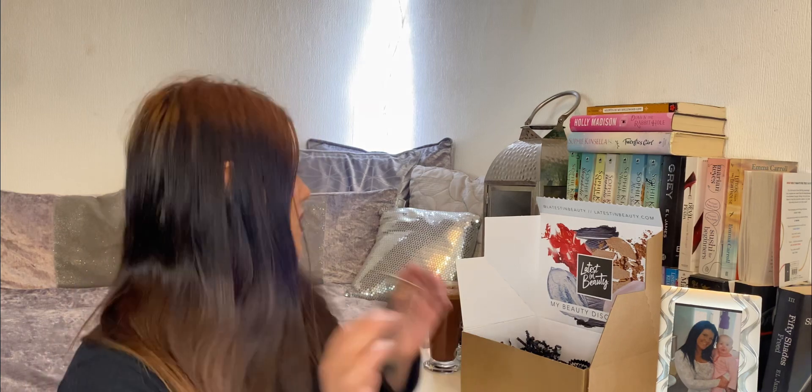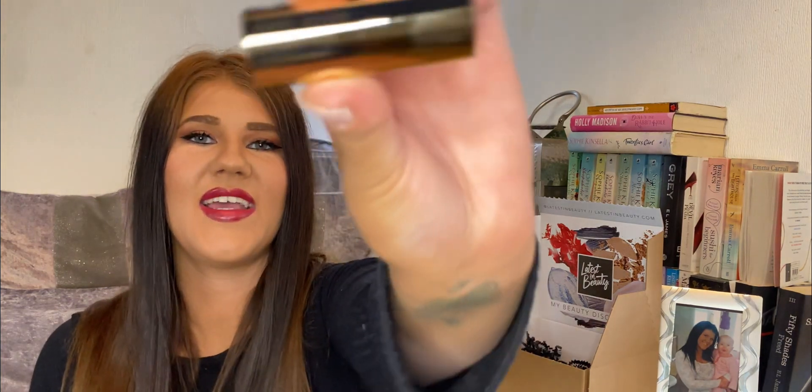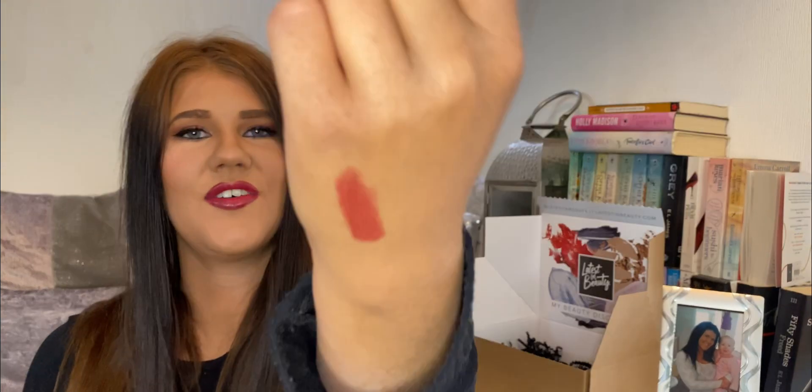Next, we have a Bobbi Brown lipstick — in the shade Claret. All the packaging is nice. That is a lovely colour, very me. Quite pretty. Give it a swatch — yeah, that's a lovely colour. I really, really like that.